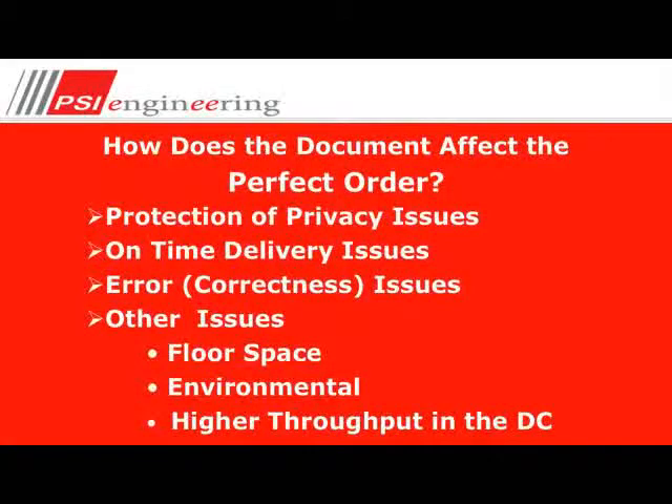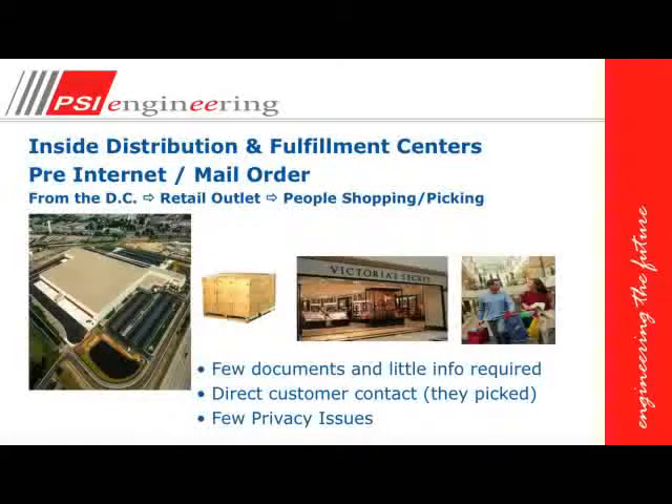How does the document affect the perfect order? We've got a few issues: protection of privacy, on-time delivery, we want the order to be correct, and other issues such as floor space, environmental sustainability, and a high demand for throughput within the distribution center. In the pre-internet and mail order days, the distribution center would send loaded product via pallet to the store and people would go and shop. There were very few documents required, very few privacy issues — you'd hand over your money and get your product.